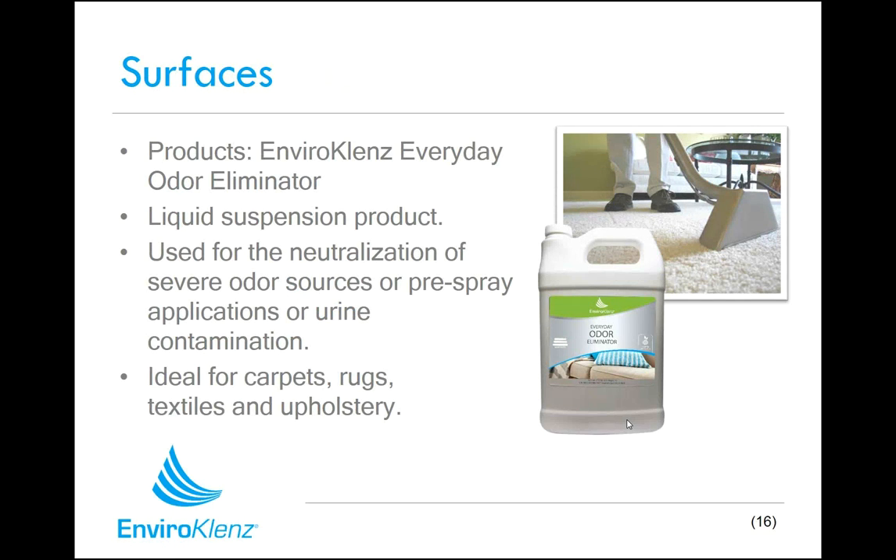Our EnviroCleanse line encompasses not just air treatment. One of the best ways to address chemicals in the air is by using products to neutralize sources of chemicals, odors, and fragrances so that they don't get into the air. The first one is our EnviroCleanse Everyday Odor Eliminator, a liquid suspension product that can be used on carpets, upholsteries, cushions, mattresses, and a wide variety of surfaces to attack sources of chemical. It works great with hand water extracting devices and spot devices for carpets and rugs, and can be used directly on sources or as a pre-spray application for larger carpet and rug treatments.